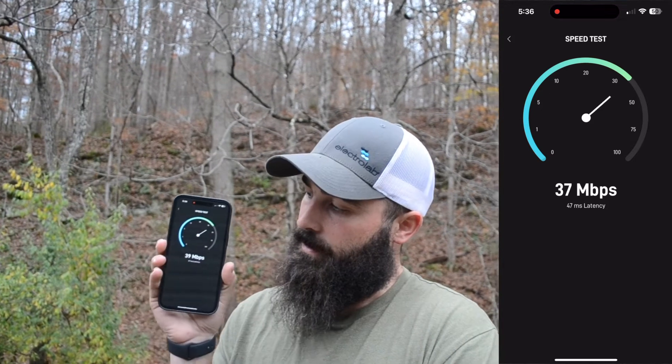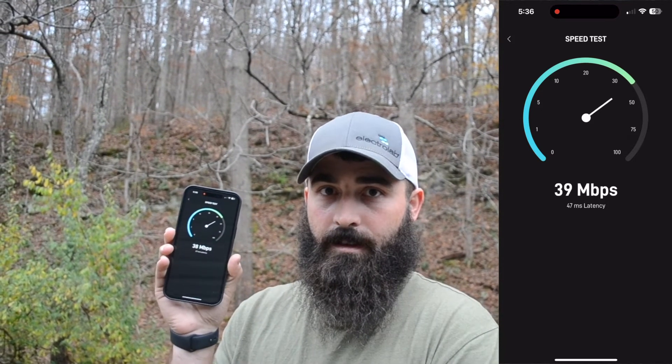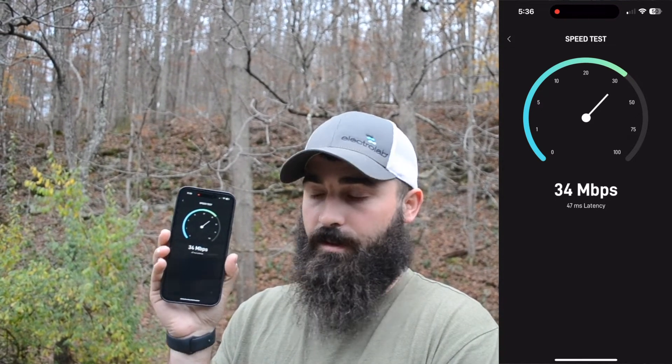Starting the speed test now. I'll put it on the screen right here so you can see it. So during peak hours, we're probably 30 feet away from the router right now. Looks like 32 download and we're at 3.1 upload. Let's go check another place.